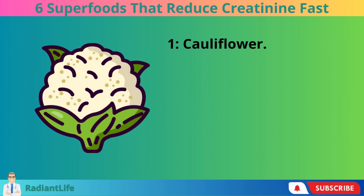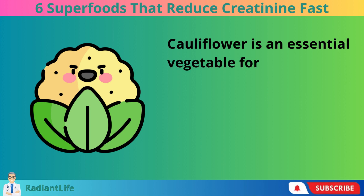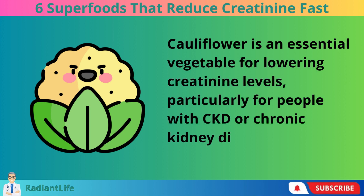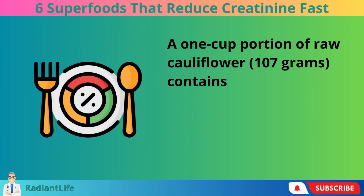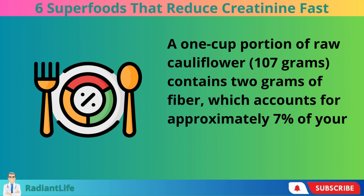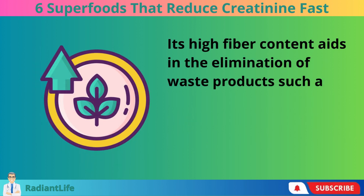1. Cauliflower. Cauliflower is an essential vegetable for lowering creatinine levels, particularly for people with CKD or chronic kidney disease. A 1-cup portion of raw cauliflower contains 2 grams of fiber, which accounts for approximately 7% of your daily fiber needs. Its high fiber content aids in the elimination of waste products such as creatinine.